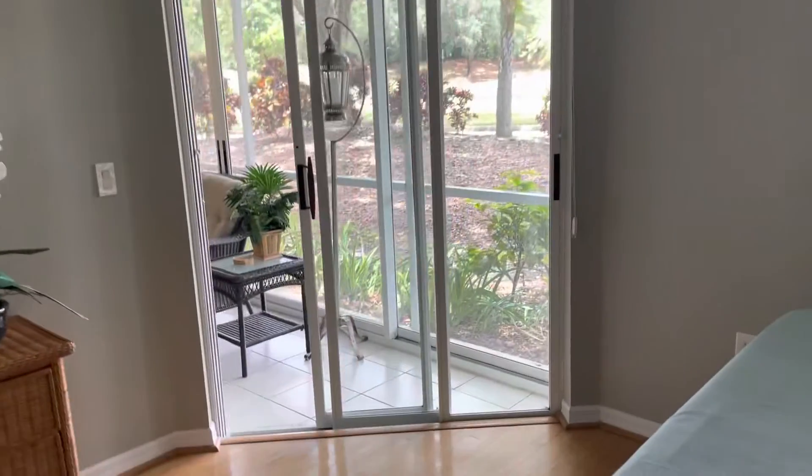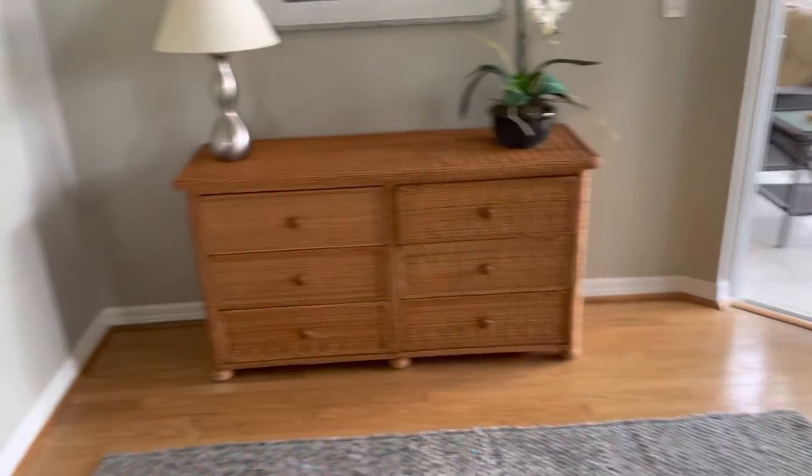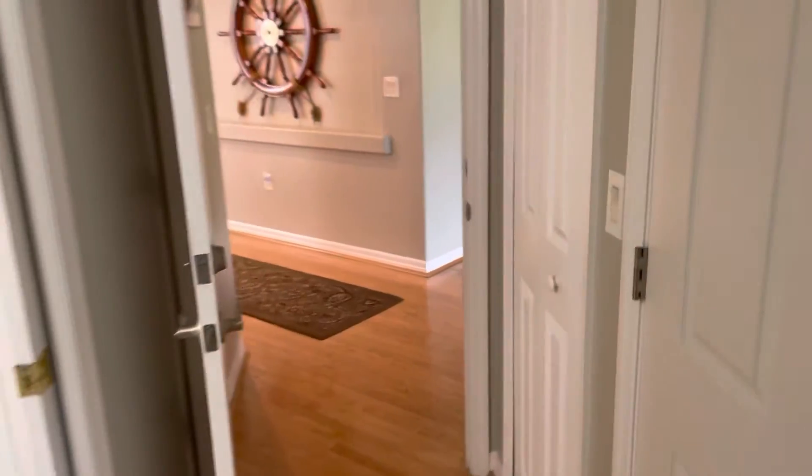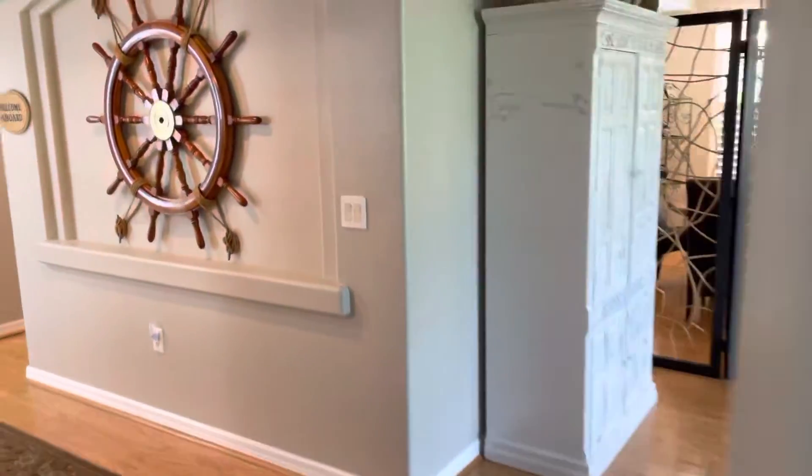There are sliders out to the patio from the master as well. I think that about does it.